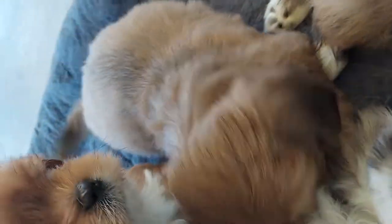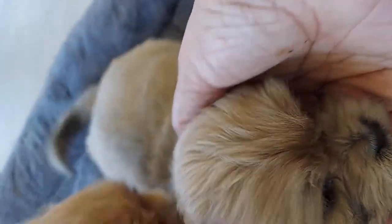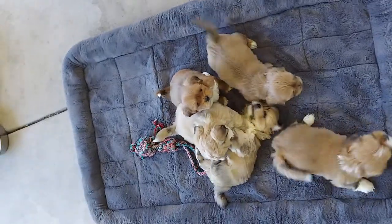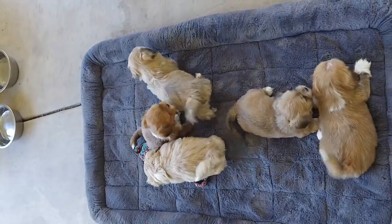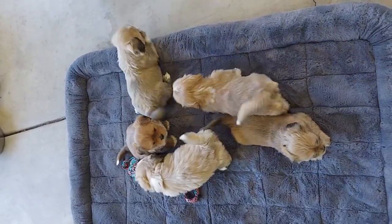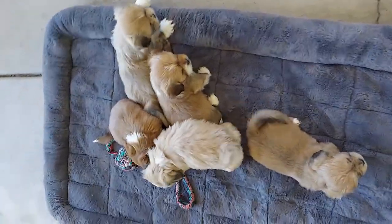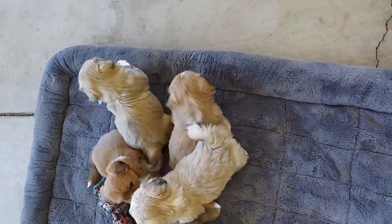And then our little lady is right here — this is Faith. She is already spoken for, so she is not available. They're just hanging out, playing, romping. Somebody's crying, still a little overwhelmed at being outside. Never been out before, guys. This is their maiden voyage going outside, so it's a little bit much for them, but they're getting there.